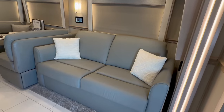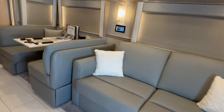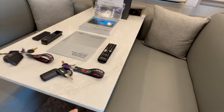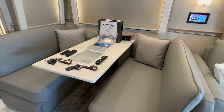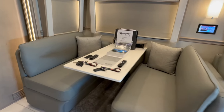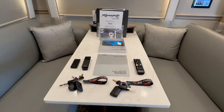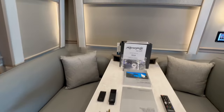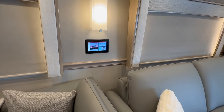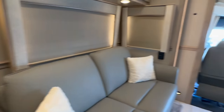Starting out on the driver's side, we have a sofa that turns into a queen bed — so two people can sleep there. The dinette does not convert into a bed because they used a quartz top that's heavy. We have a booth dinette with a hard-mounted table. All of the original owner's manuals, keys, remotes are there. It does have the multiplex system — you literally run the whole coach from a digital screen or download the app and run it from your phone.